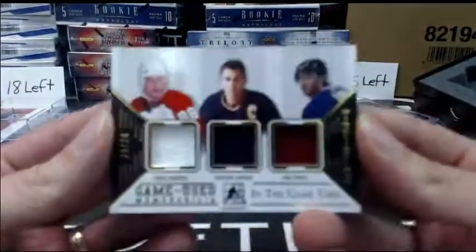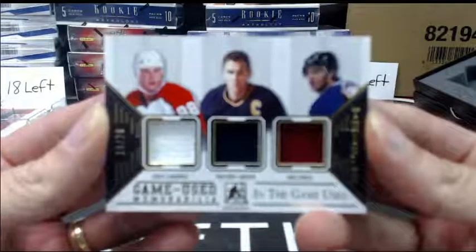Next up is 19 out of 20, a triple jersey of Eric Lindros, Trevor Linden, and Joe Sakic.